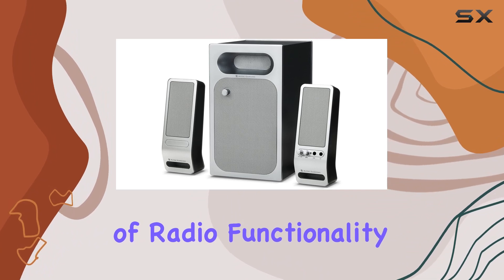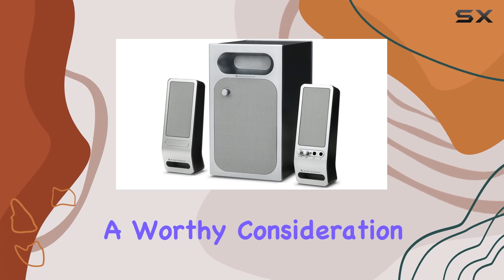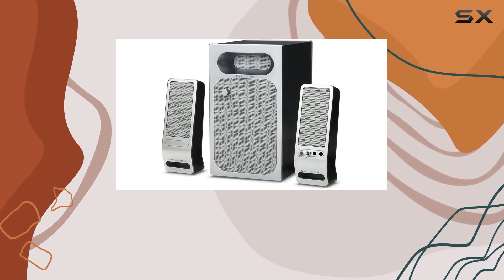The addition of radio functionality, coupled with Altec Lansing's commitment to quality, makes this audio system a worthy consideration for those looking to enhance their audio setup.